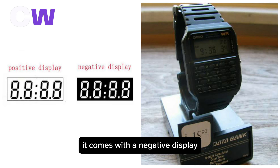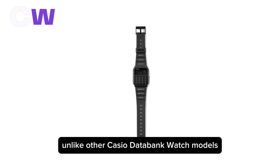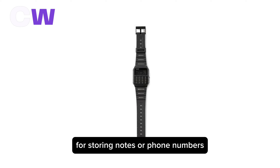It comes with a negative display, so this can be challenging to read in low-light conditions. Unlike other Casio databank watch models, this specific model doesn't have the traditional databank capabilities for storing notes or phone numbers.